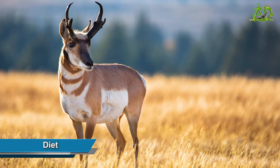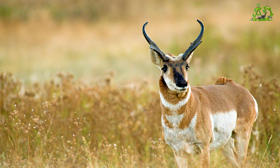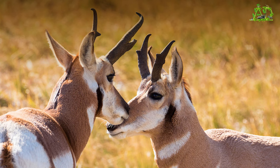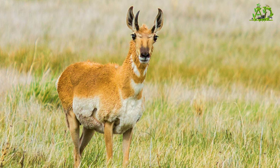Diet. Like other even-toed hoofed animals, pronghorns chew cud, their own partially digested food. The meal of choice for this speedy herbivore is generally grass, sagebrush, and other vegetation.